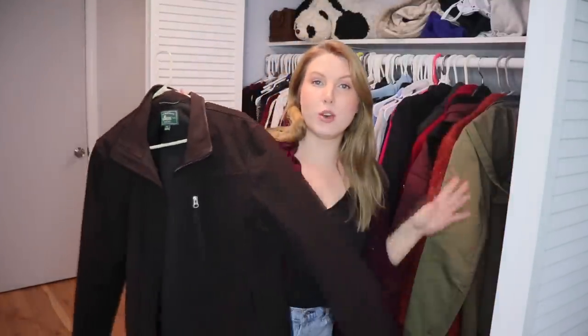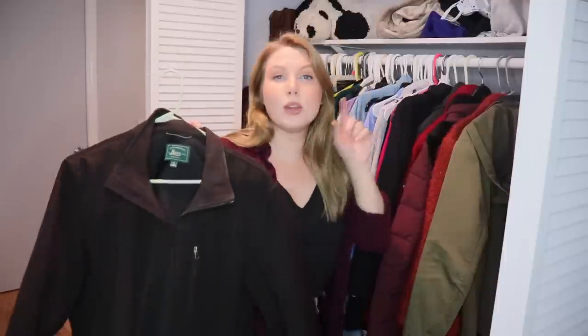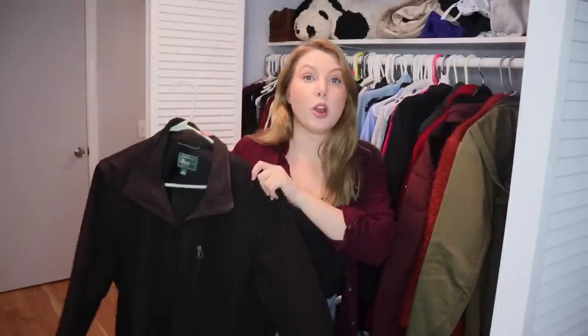This one is actually my husband's coat — it shouldn't be in here. I'm going to take the keepers and move them to the coat closet. Now let's talk about some coats I'm going to be passing on.